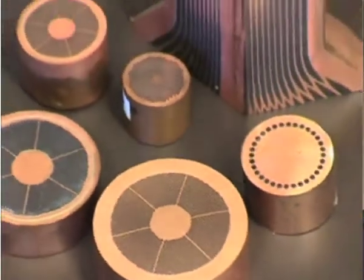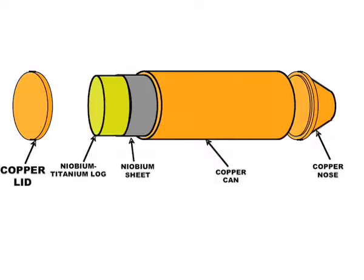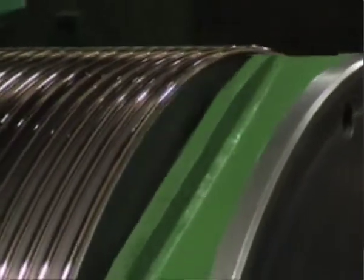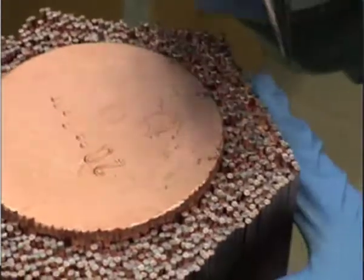The Niobium-Titanium processing is a very commercial process, very well defined. You have to start with a kind of cleaning of all the components of the superconductor. Then you assemble it in a billet — you start with a monofilamentary billet, so a single core. You evacuate and weld it, and then you perform an extrusion to reduce the dimensions of the material. Then you draw it down to the monofilament that you want to reassemble in the final product, which is the multifilamentary wire.